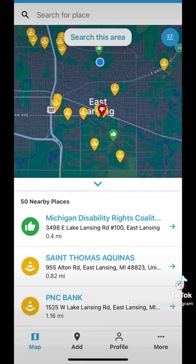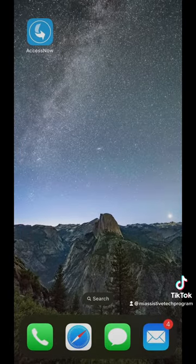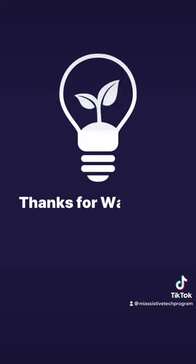Those are all the features of Access Now. This app is free and is available on the App Store and Google Play. I really encourage everyone to try it. Thanks for watching.